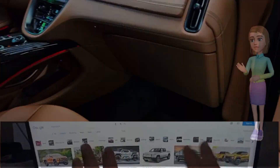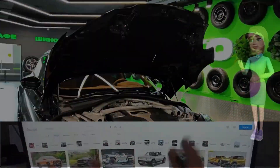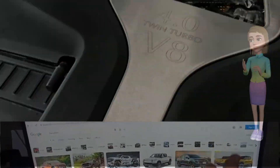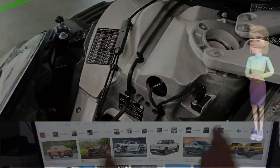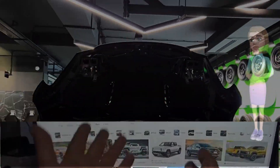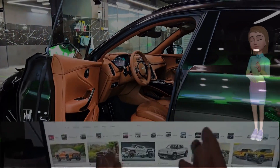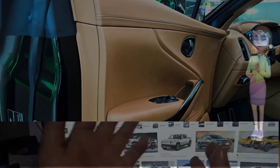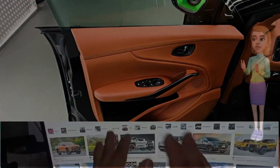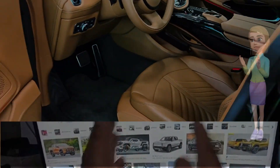Sumptuous interior craftsmanship. Step inside the cabin, and the DBX707 envelops its occupants in a world of luxury and comfort. Handcrafted materials, exquisite detailing, and advanced technology converge to create an interior that rivals the finest grand tourers. The spacious cabin, coupled with customizable seating options, ensures a first-class driving experience for both driver and passengers.